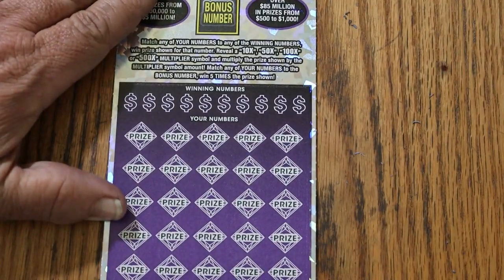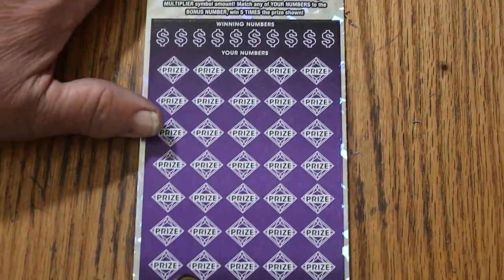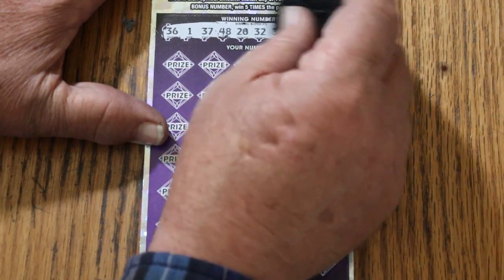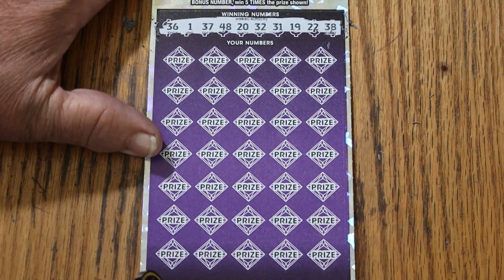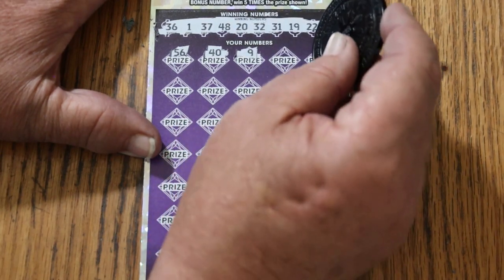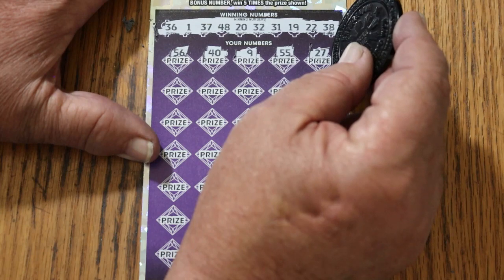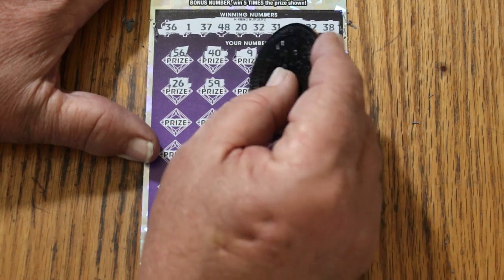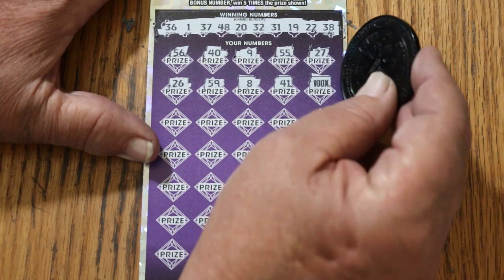We got one ticket to go. Maybe we can do a clean sweep — back-to-back-to-back. Bonus number is going to be 60. 36, 1, 37, 48, 20. Randoms: 32, 31, 19, 22, and 38. Come on, let's get a triple header here — complete sweep. 56, 46, 40, number 9, double nickels 55, 27, 26, 59, 8, 41. Back-to-back-to-back-to-back with 100x! Yes, sir. Excellent!